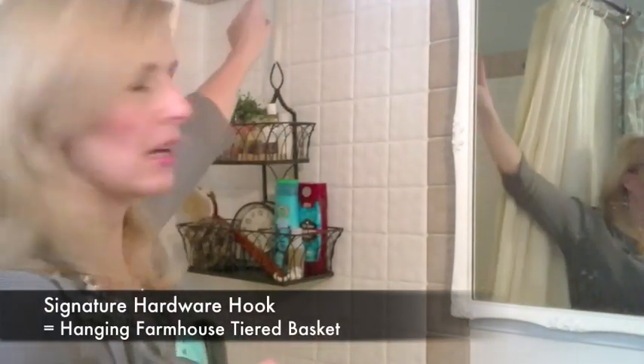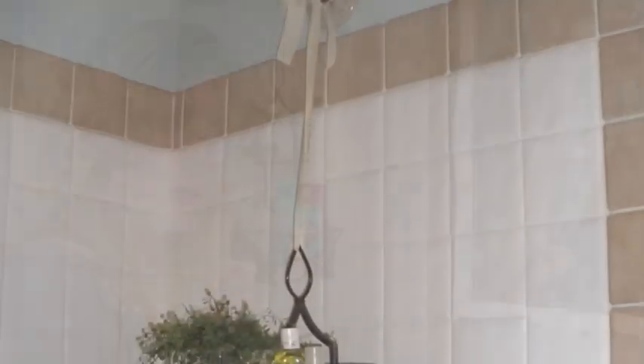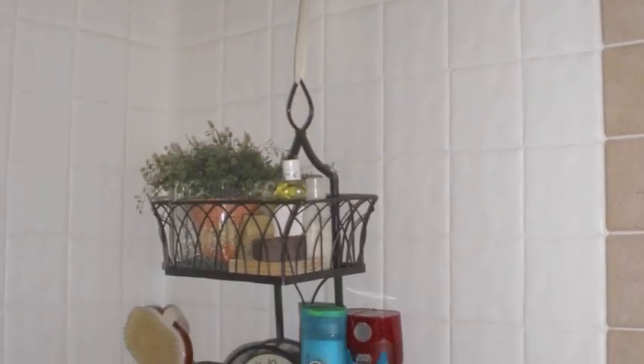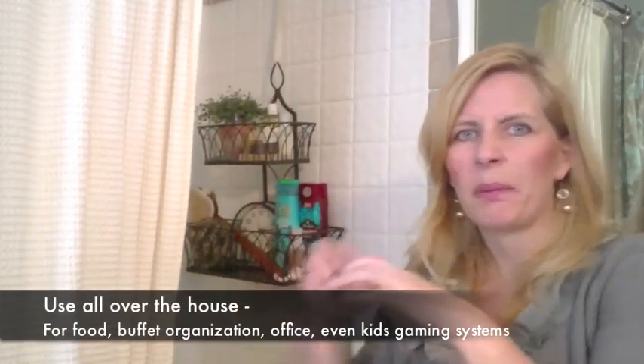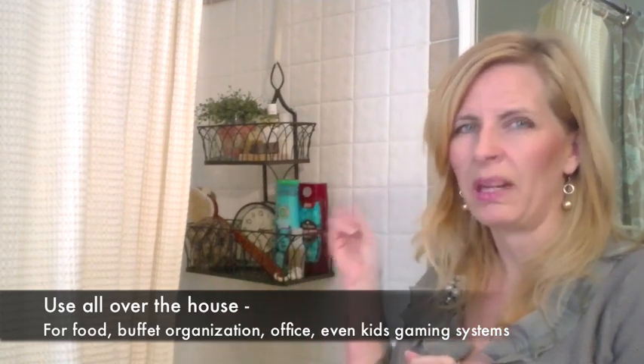Sometimes it's really nice in your shower to have things really handy, but sometimes you have a tile shower backsplash and there's no way to hang things on it. So what we came up with was an idea to take our farmhouse tiered basket and mount a hook up above where the tile ends, then hang it with ribbon so you could have all of those bath wash things right at your fingertips. What we also love this for is that at a moment's notice you can pull it off your wall, take it out to your buffet, fill it with plates, napkins, forks, knives, spoons in the bottom and condiments in the top. We use this at tailgate parties all the time.